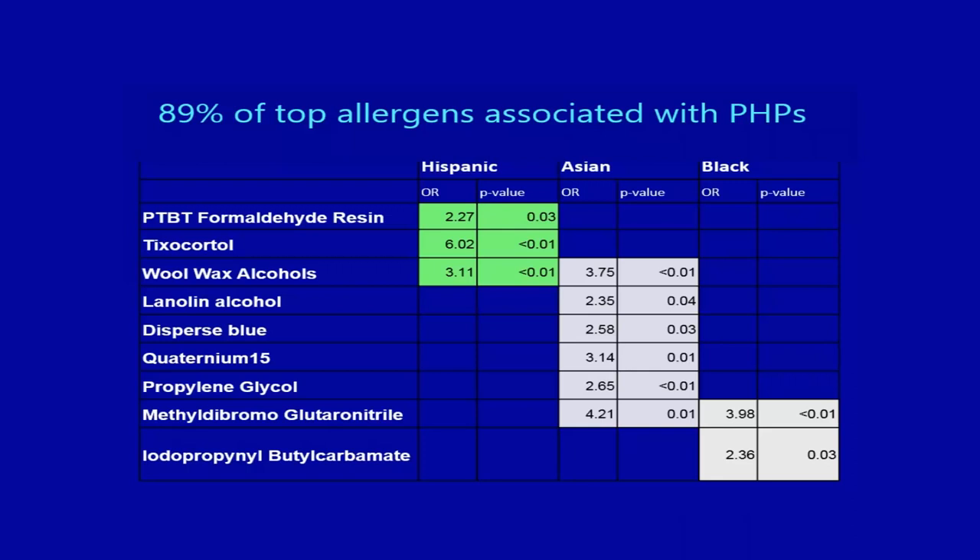Looking at allergens by race, personal hygiene products appeared as top allergens in 89% of all groups. However, there was a statistically significant reaction to wool wax alcohol and tixocortyl — found in emollients and hydrocortisone — in the Hispanic population specifically.